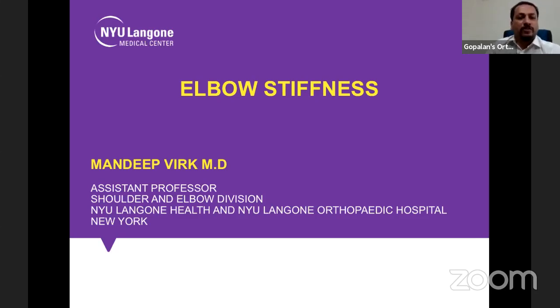Dr. Virk is a board-certified fellowship-trained orthopedic surgeon specializing in open and arthroscopic treatment of shoulder and elbow conditions. After graduating from the University College of Medical Sciences in New Delhi, he completed an orthopedic residency at the University of Connecticut School of Medicine and received advanced training at Rush University Medical Center in Chicago. He has won numerous awards including the Ludwig Phyter Cemence Research Paper Distinction Award, RCR Warner Best Research Paper Award, the Chittaranjan Radavath Award, and the Kawasov Residency Fellowship Award.